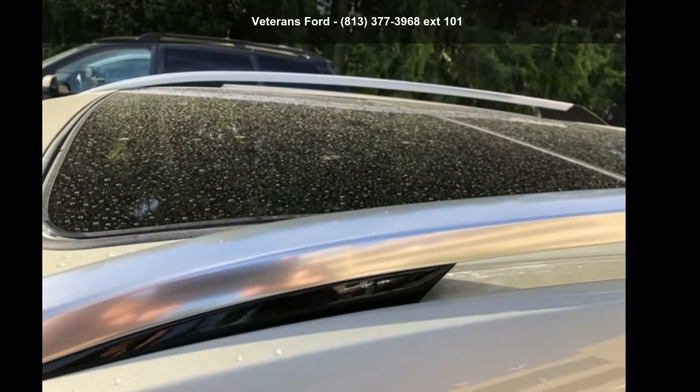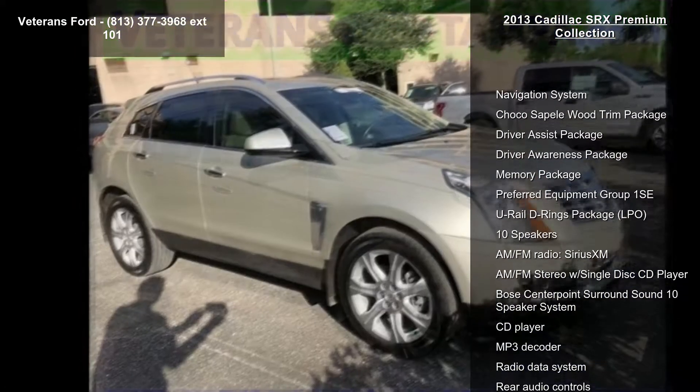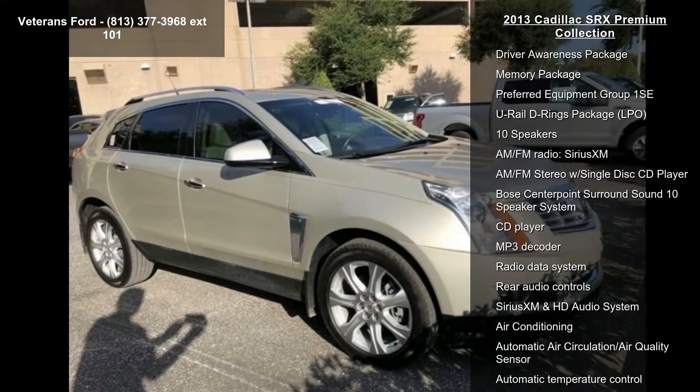Presenting the Cadillac 2013 SRX Premium Collection. Don't miss this great deal on a luxury vehicle. This vehicle comes with a reliable 6-cylinder engine,